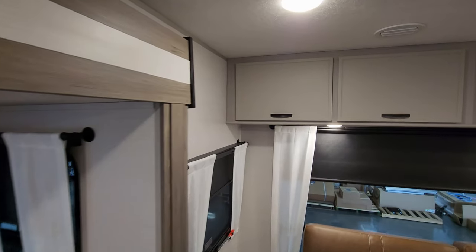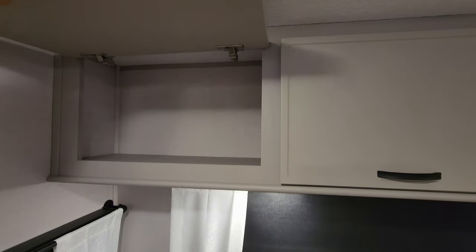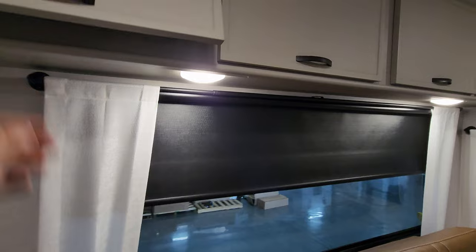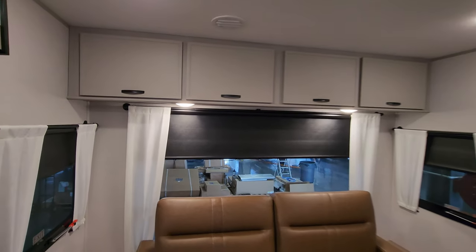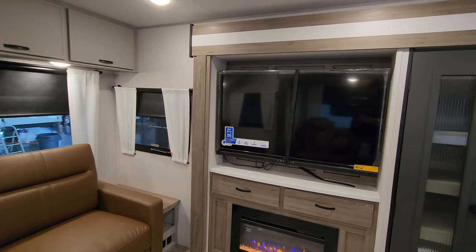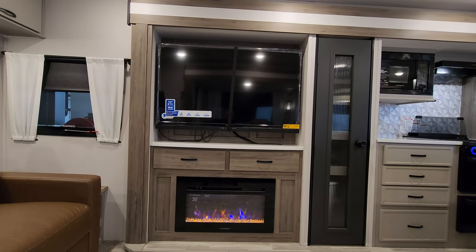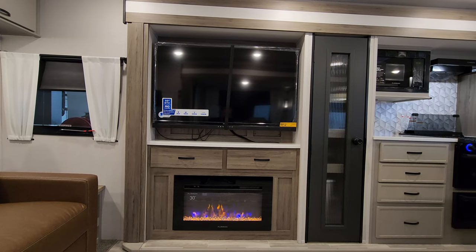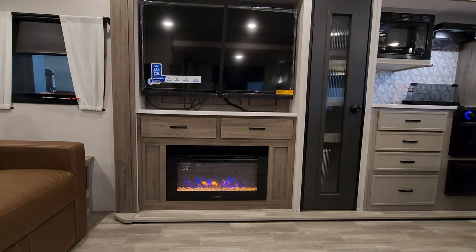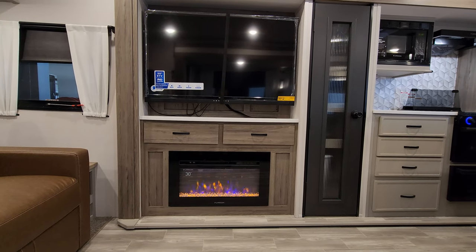The new panel and new cabinet doors give it a different look. There's storage across the whole back section. Directly across from your theater seat you have a Kinex TV — it's a 50-inch TV with an FM radio built in and Bluetooth connectivity. You also have the Furion 30-inch electric fireplace, which is basically a fancy electric space heater.